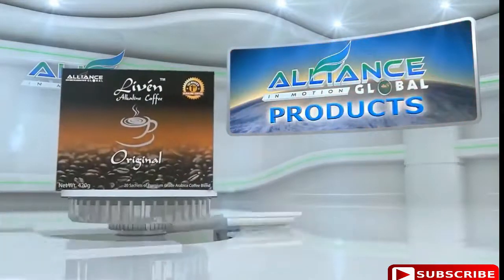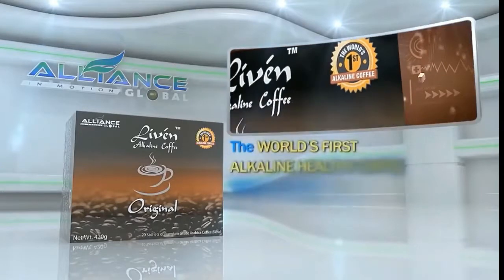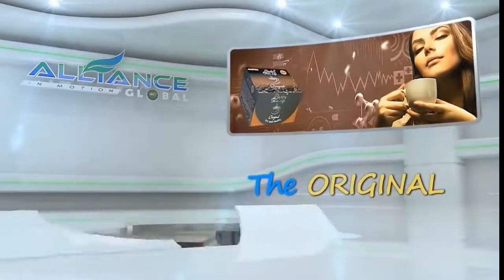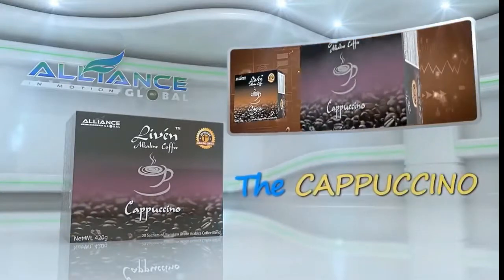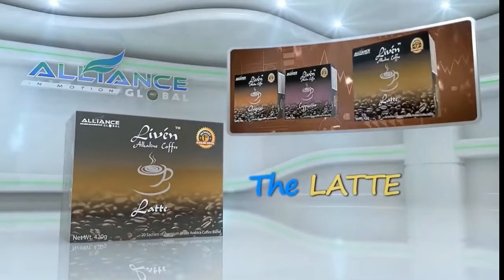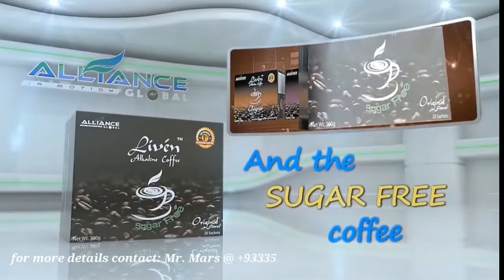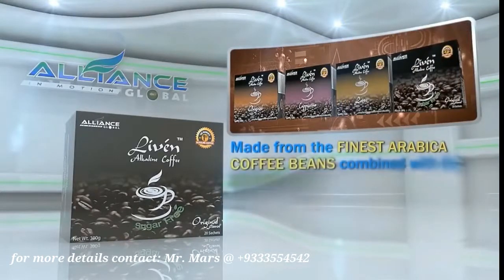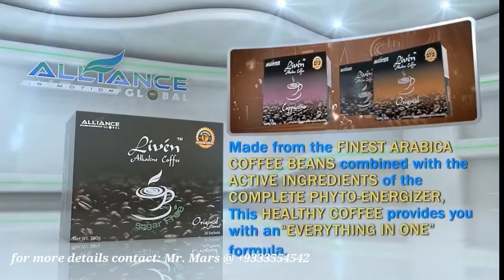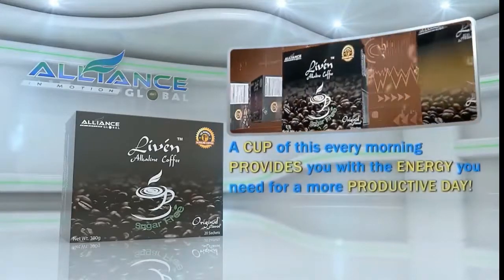Introducing Alliance in Motion Global's beverage products. First is the Live'n Coffee, the world's first alkaline healthy coffee, which comes in different variants: the Original, the Cappuccino, the Latte, and the Sugar-Free Coffee. Made from the finest Arabica coffee beans combined with the active ingredients of the Complete Phyto Energizer, this healthy coffee provides you with an everything-in-one formula. A cup of this every morning provides you with the energy you need for a more productive day.